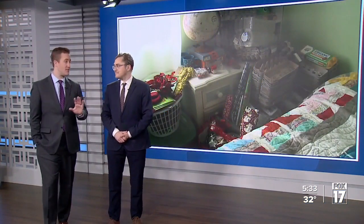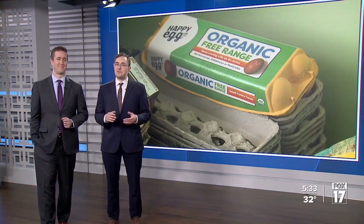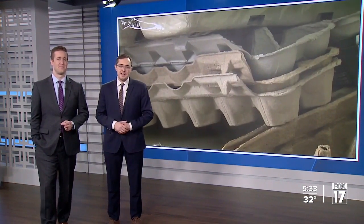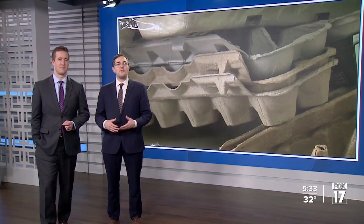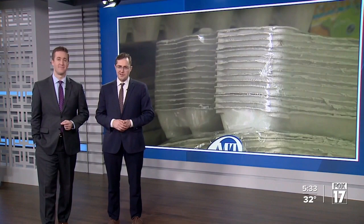A woman who runs a child care facility out of her home is taking her kids to space in a way. Not exactly, but she is building a replica space capsule in her living room, creating the whole immersive structure entirely out of egg cartons.